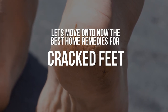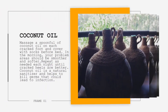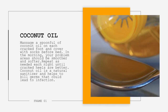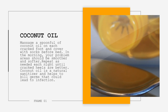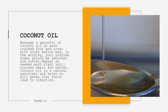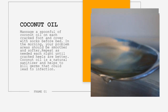Let's now move on to the best home remedies for cracked feet. 1. Coconut Oil. Massage a spoonful of coconut oil on each cracked foot and cover with socks before bed. In the morning, your problem areas should be smoother and softer. Repeat as needed each night until cracked heels are better. Coconut oil is a natural sanitizer and helps to kill germs that could lead to infection.